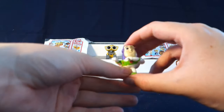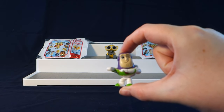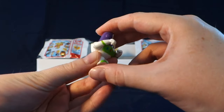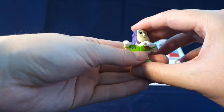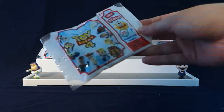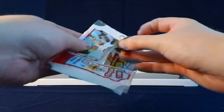Moving on to the next one — it looks like we got Buzz! So I guess the ones that are the same characters are actually in different positions, which is pretty cool. Buzz is winking at us, so that's neat.